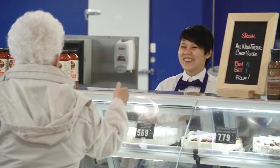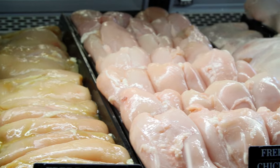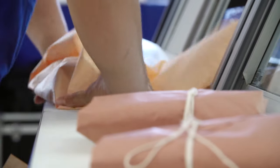I love coming to Bon Ton. What I love about Bon Ton is the service and the freshness of the meat. I can come here and get my meat for the whole week and I'm done. I love the way they wrap it up in the paper. It's really unique and it's just really good.